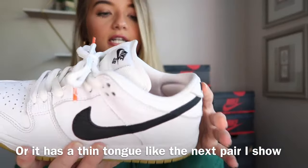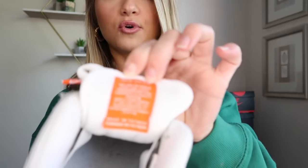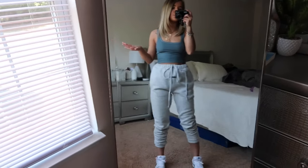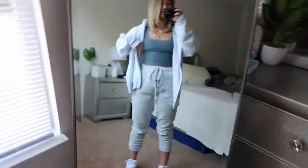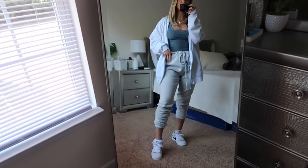Being short, a chunkier shoe makes my legs look longer. These are called the Orange Label because they have an orange label on them, and they have these little orange shoelace tips. Here are the Dunk SB Orange Labels styled — I have them with some gray Essential sweatpants and a little Skims tank top. You can also throw on a baggy gray jacket and that looks pretty cute. These shoes go with so much.